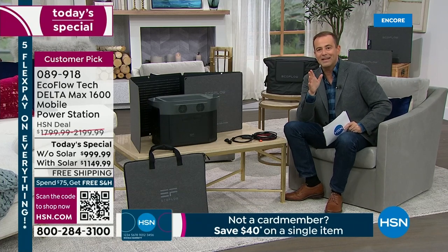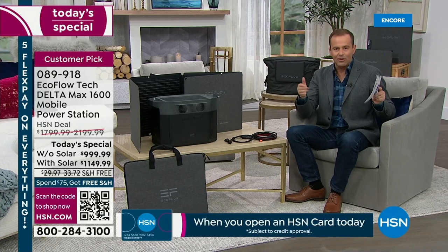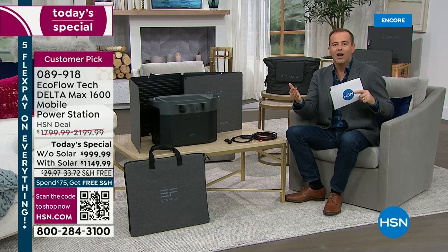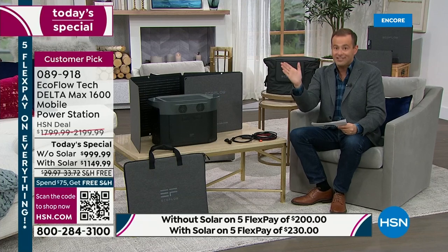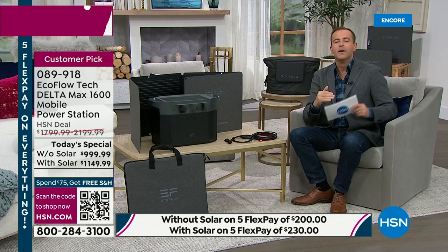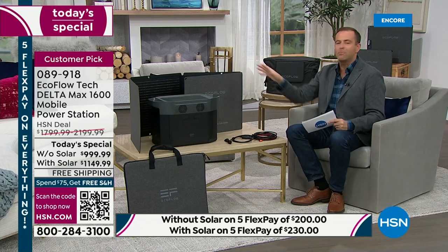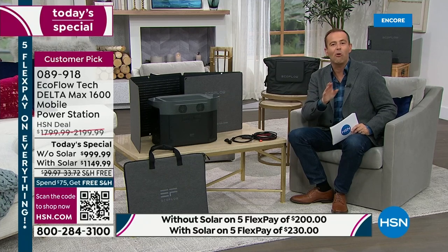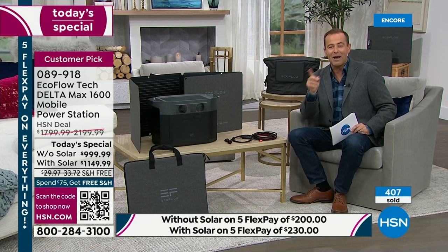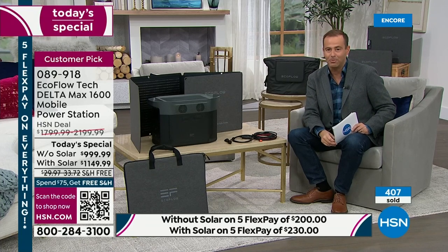In the past few minutes, that trend has continued — everybody seems to be buying the solar bundle because it's only $150 extra. That means the solar bundle is obviously going to sell out very quickly today. The other offer is still fantastic at under $1,000, but the story of having free, infinite, rechargeable power makes a lot of sense. We're over 400 sold already, which is remarkable.